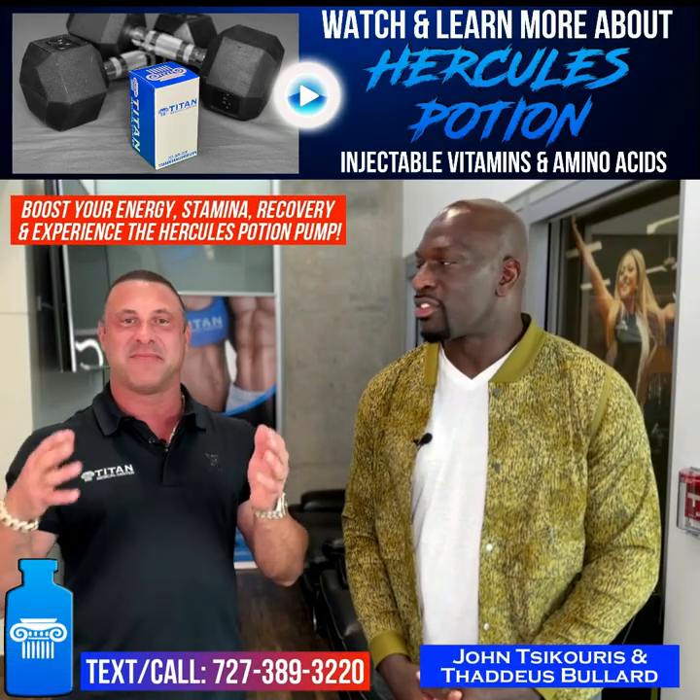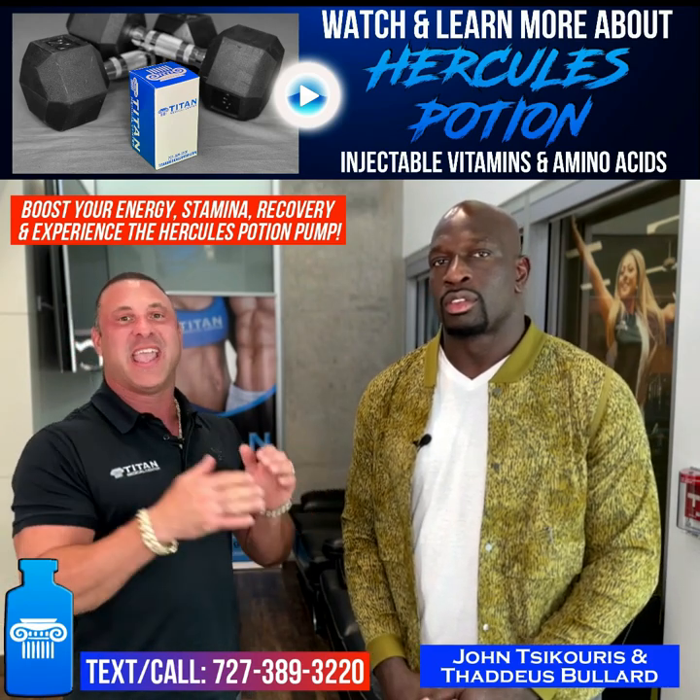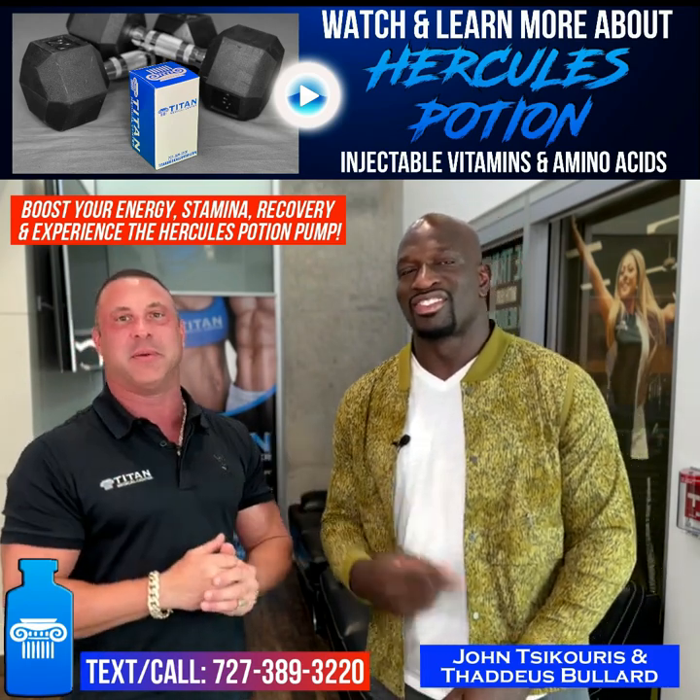What's up, guys? We're back again. My name's John. I'm the CEO of Titan Medical Center. I'm here with my good friend Thaddeus Broard, a.k.a. Titus O'Neil, WWE Sensation.